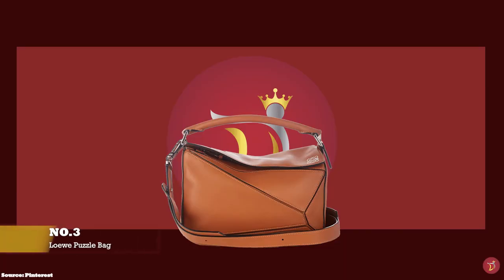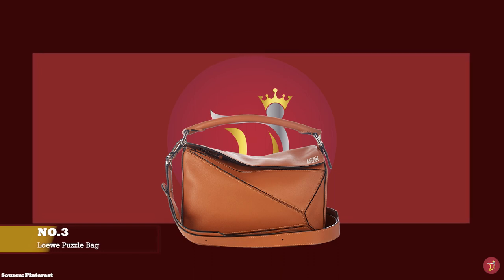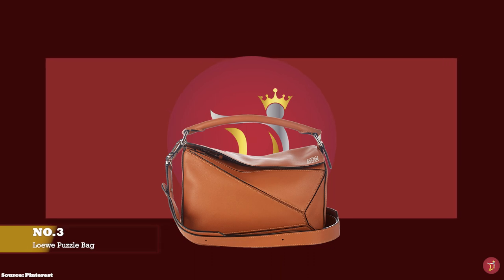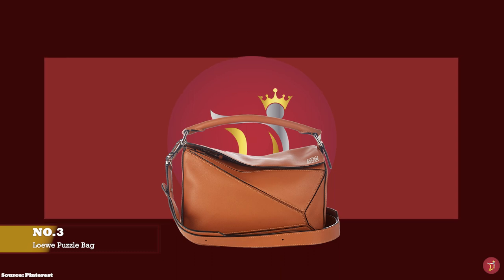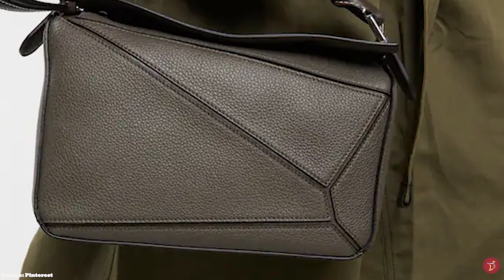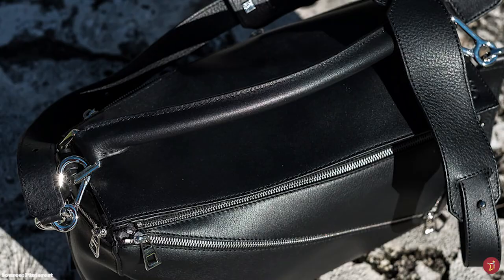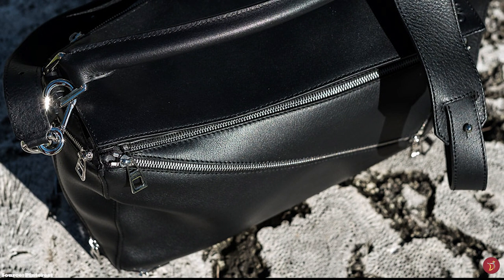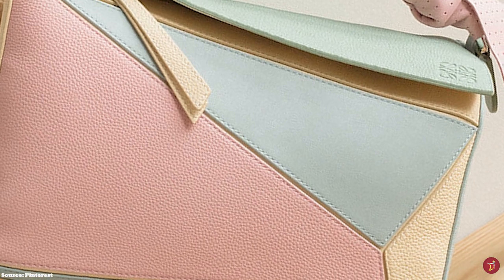And at number 3, we have the Loewe Puzzle Bag with prices starting at upwards of £1,700 for the mini size. The Loewe Puzzle Bag was the first bag designed by Jonathan Anderson for Loewe, debuted at the Men's Spring/Summer 2015 collection. Thanks to its unique design, it was also released in a smaller version for the women's collection shortly after, quickly becoming a popular, instantly recognisable and iconic handbag. The puzzle bag is inspired by a jigsaw concept, featuring a distinctive innovative cuboid construction put together in a unique fashion — like a piece of art with its geometric design, smooth edges and fun juxtaposition of shapes. The intricate design takes artisans nearly nine hours to complete.